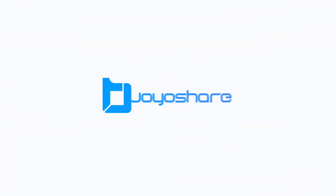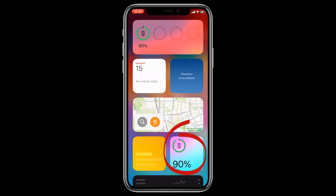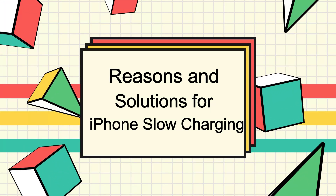Hey there! Welcome back to our channel. If you're new here, don't forget to hit that subscribe button and turn on notifications so you never miss an update. Today, we're going to talk about a common issue that many iPhone users face: slow charging. In this video we're going to explore the reasons and solutions for this problem.